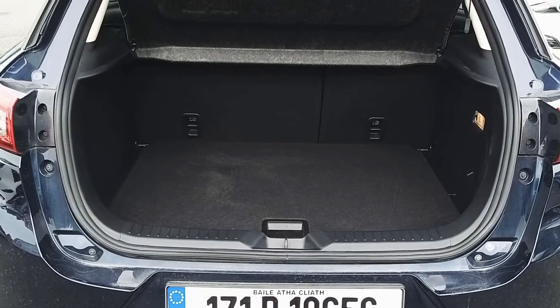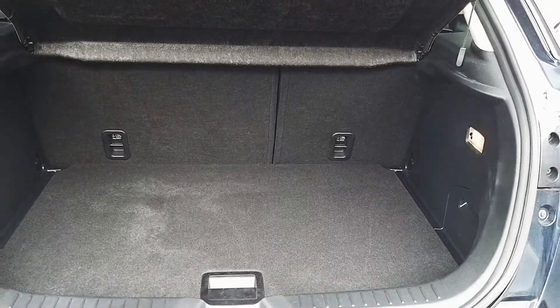As you can see we've got a good amount of space in the boot. There are also split rear folding seats in case you need more space.